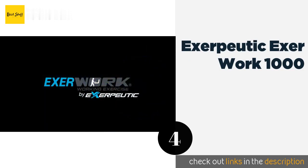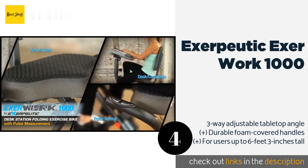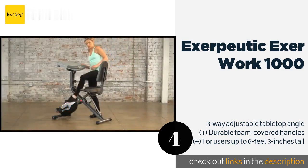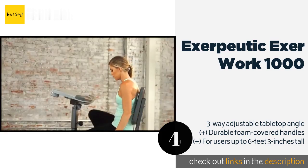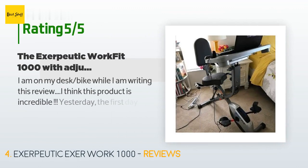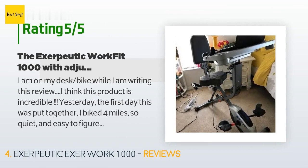The next product is the Exerpeutic ExerWork 1000. The versatile Exerpeutic ExerWork 1000 offers the comfort of a semi-recumbent setup plus space-saving convenience. It features a full-size cushioned backrest, a wide and thick seat for extended use, and an LCD screen to help keep track of distance and calories burned. The price is approximately $209, and it is rated 4.2 stars from 940 customer reviews.